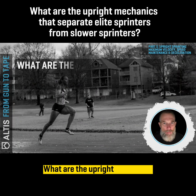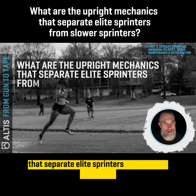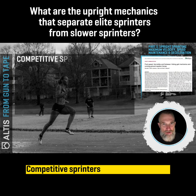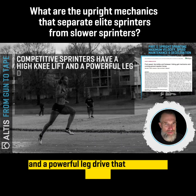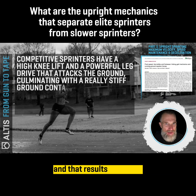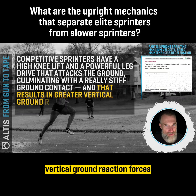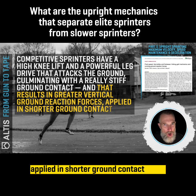What are the upright mechanics that separate elite sprinters from slower sprinters? Competitive sprinters have a high knee lift and a powerful leg drive that attacks the ground, culminating with a really stiff ground contact, and that results in greater vertical ground reaction forces applied in shorter ground contact times.